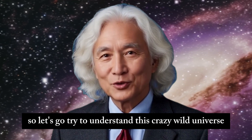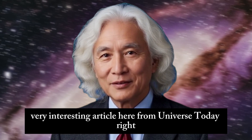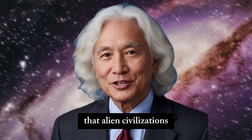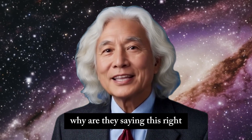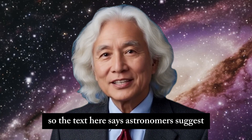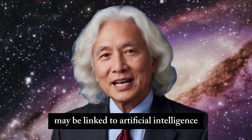Interesting topic today. Let's go try to understand this crazy, wild universe. Let's start with this very interesting article from Universe Today. They are questioning, saying that alien civilizations would be detected by us in a short period of time — what they call just a blink of an eye. Astronomers suggest that the reason we have not yet detected alien civilizations may be linked to artificial intelligence.